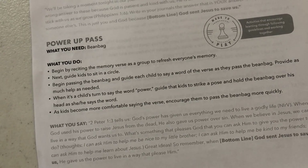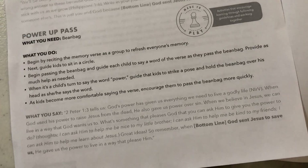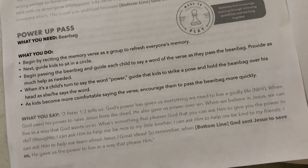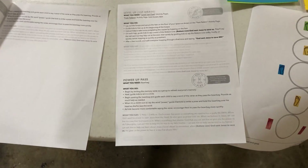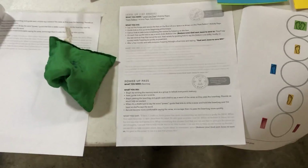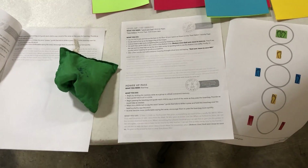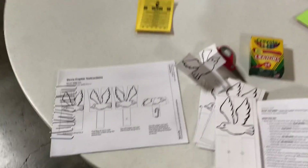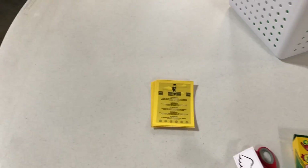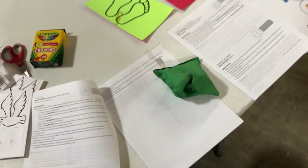When it's a child's turn to say the word 'power,' guide that kid to strike a pose and hold the beanbag over his or her head as they say the word. As you do this activity, try to get the kids to go as fast as they can — maybe use a timer on your phone or a wristwatch for a beat-the-clock challenge and see if the kids can pass the beanbag and say the verse as quickly as they can. Those are your three activities: the dove activity, the level up activity, and the beanbag memory verse activity. And that's day three.